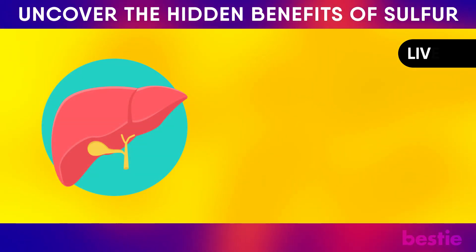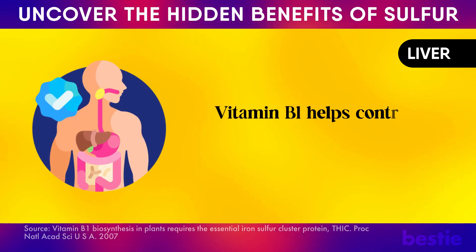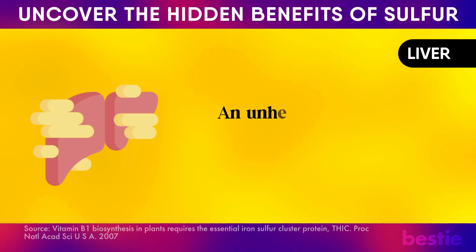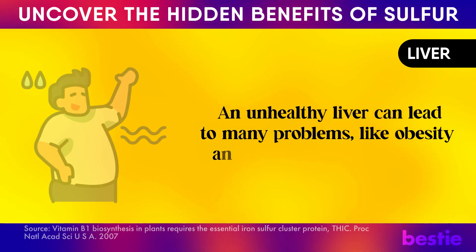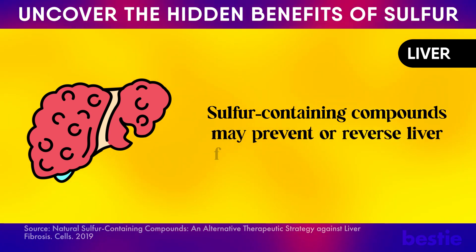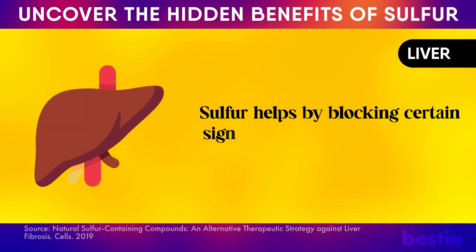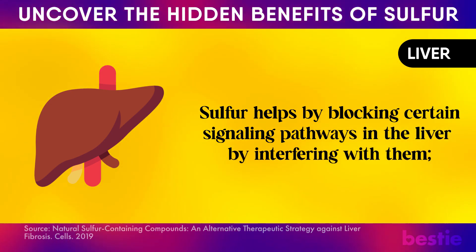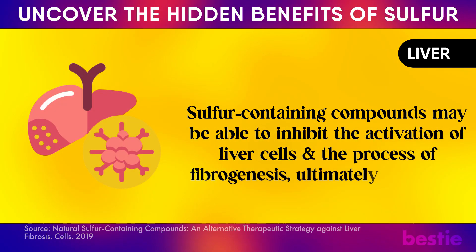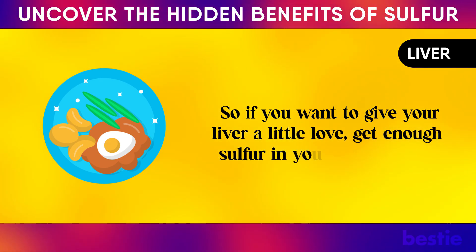Are you looking for ways to support your liver? Sulfur helps with the production of vitamin B1, which helps control digestion of fatty foods, breaks down carbohydrates, and prevents the development of a fatty liver. An unhealthy liver can lead to problems like obesity and liver scarring, which can lead to liver failure. Sulfur-containing compounds may prevent or reverse liver fibrosis — a condition where scar tissue builds up in the liver — by blocking certain signaling pathways and inhibiting the activation of liver cells and the process of fibrogenesis, ultimately improving liver health.